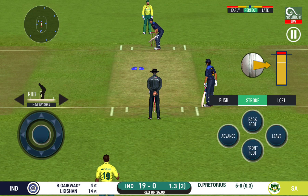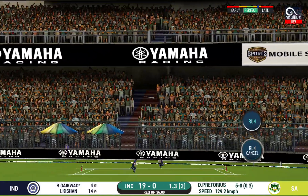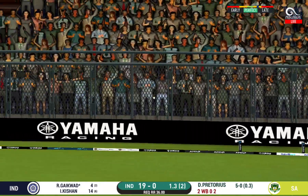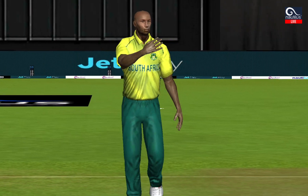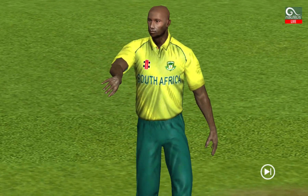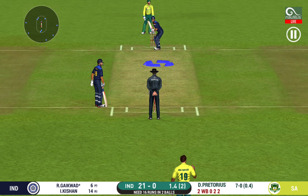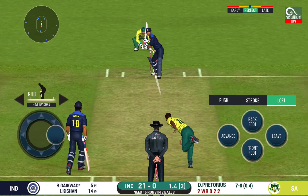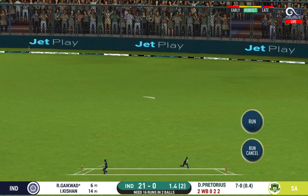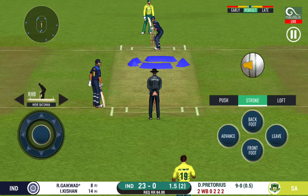There is a fielder at cover. Nudges it for a single. That is a huge appeal — the bowler thinks he's got the batsman. He has been ruthless against the fast bowlers in this series. That is excellent running between the wickets. Last ball of the innings coming up.